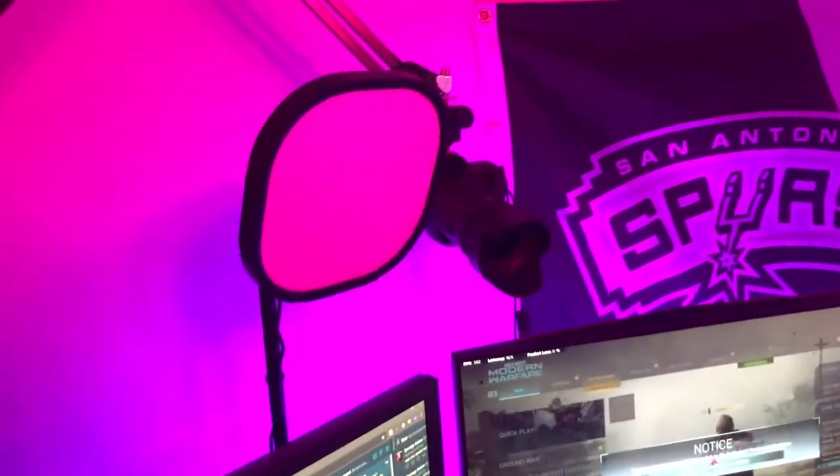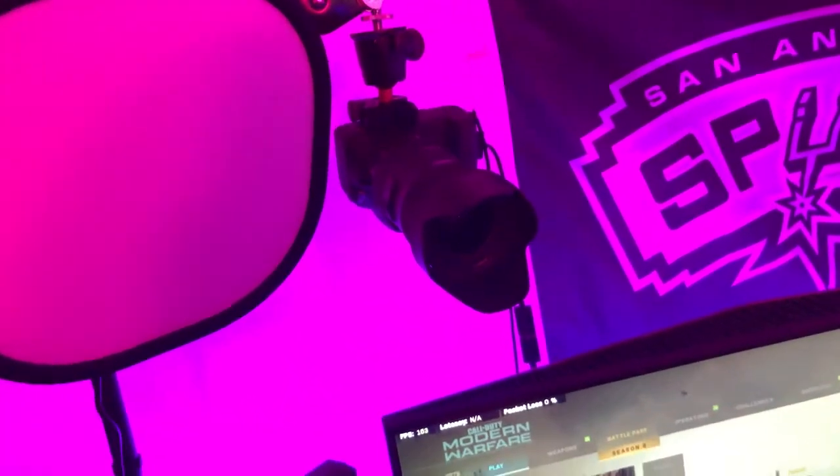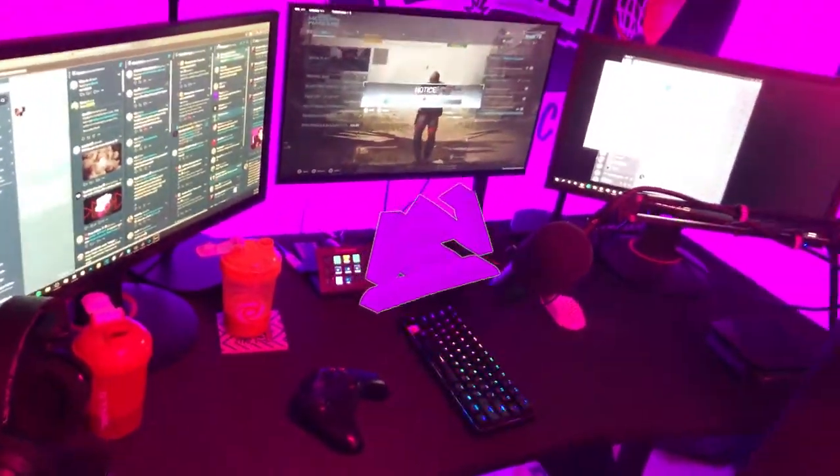This is my Shure SM7B microphone — that's what I use to record all my videos as well as my music. Over here we got two Elgato Key Light Airs with a Canon Rebel SL2 as my webcam. My PC is down there but the cable management is god awful so I'm not gonna show that so I won't get flamed.